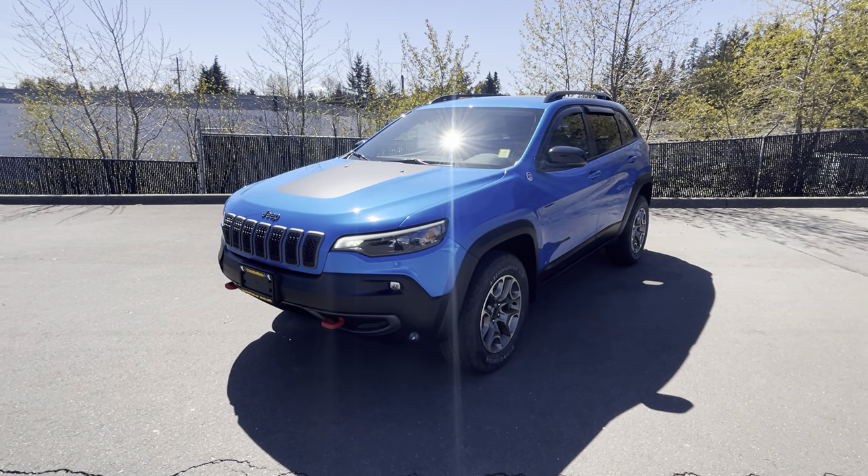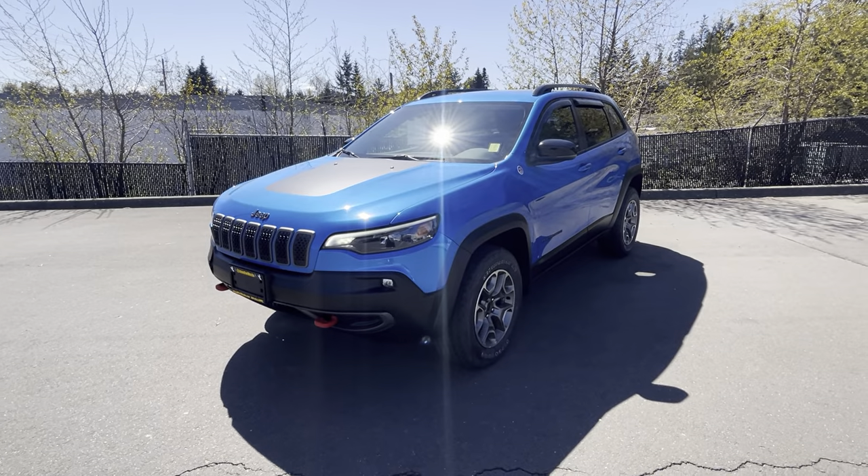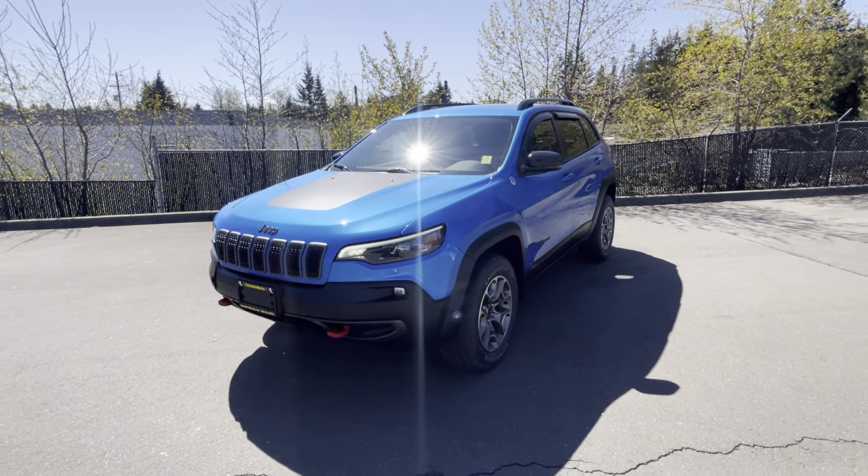Hello friends! It's Megan here from Island El Mas. I'm here with this 2022 Jeep Cherokee. It's a Trailhawk. It's absolutely gorgeous. This exterior is beautiful.